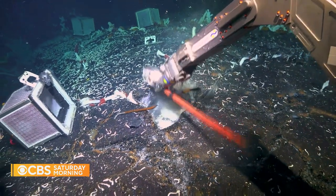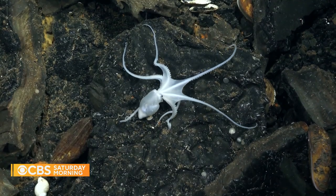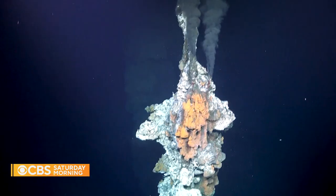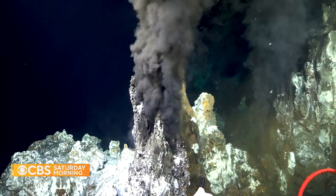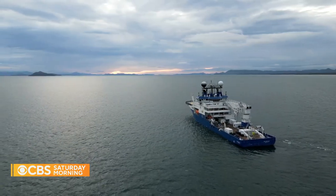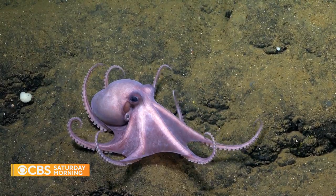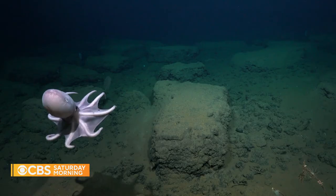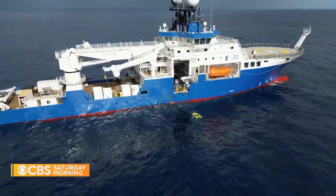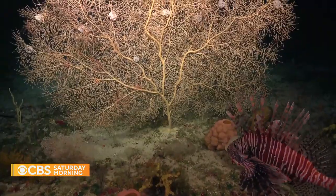They've made some incredible discoveries. This summer, off the coast of Central America, scientists on Falkor 2 discovered an entirely new ecosystem in volcanic caves beneath hydrothermal vents on the ocean floor. Near Costa Rica in June, a new deep-sea octopus nursery — only the fourth known one in the world. Amazing animals, guardians of the abyss. And during a 20-day expedition in waters off Puerto Rico, they may have found new species of coral while studying the impact climate change is having on them.